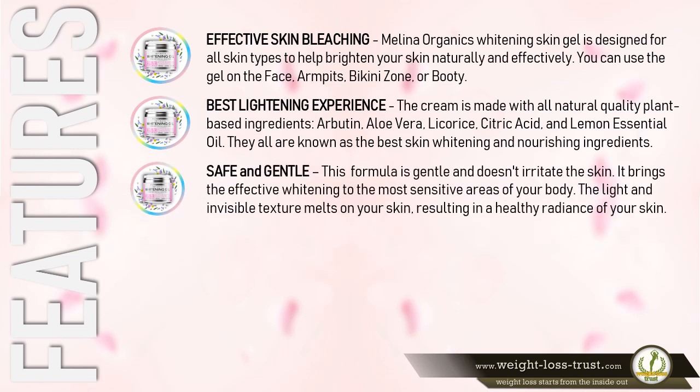Safe and Gentle: This formula is gentle and doesn't irritate the skin. It brings effective whitening to the most sensitive areas of your body. The light and invisible texture melts on your skin, resulting in a healthy radiance.